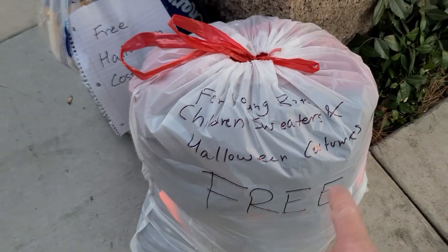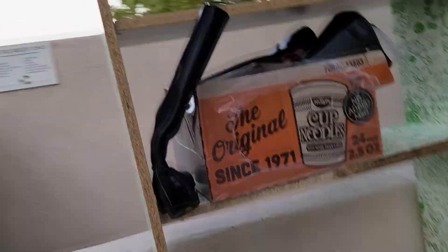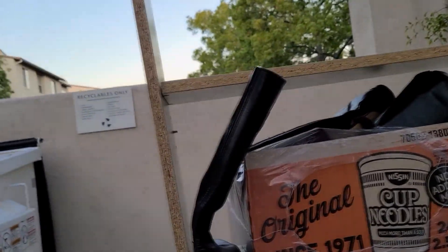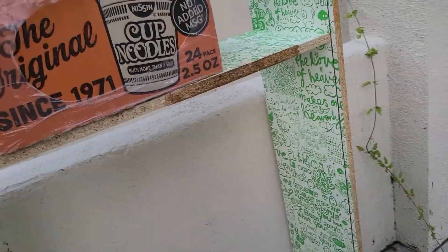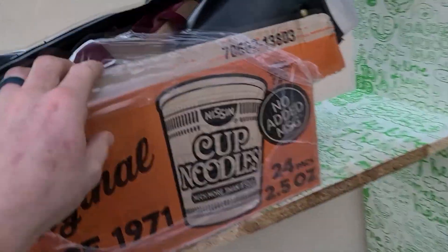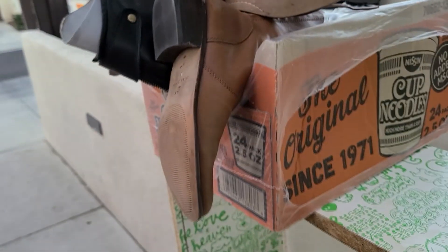Boys' children's sweaters. Halloween costumes. So you don't have to walk. We got boots that are a little worn. Boot box. Bunch of shoes — a little worn, some boots, some women's boots.